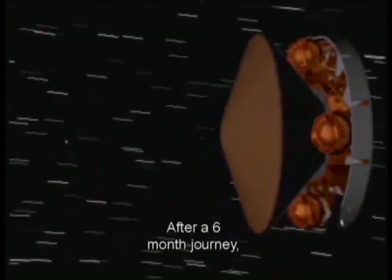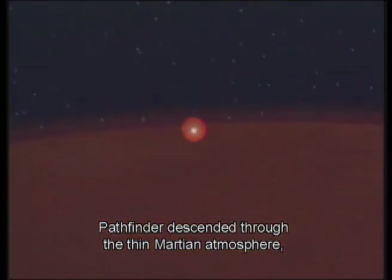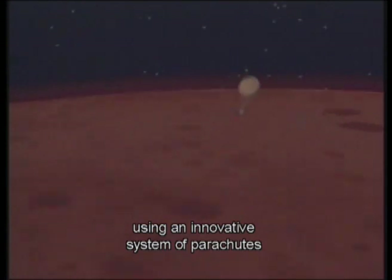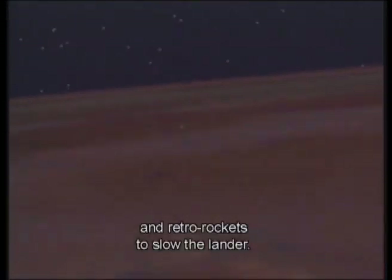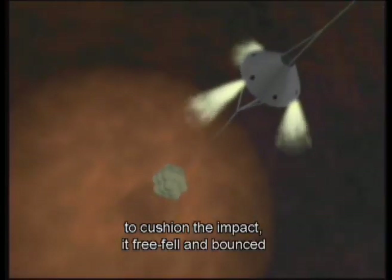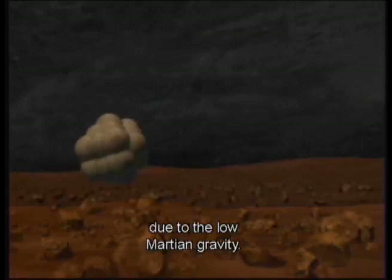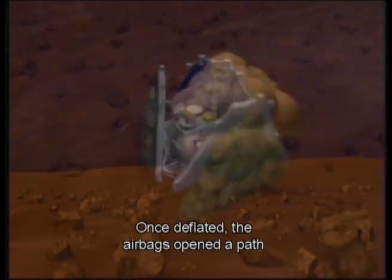After a six-month journey, Pathfinder descended through the thin Martian atmosphere using an innovative system of parachutes and retro rockets to slow the lander. Enclosed within a giant system of airbags to cushion the impact, it free-fell and bounced as high as a ten-story building due to the low Martian gravity.